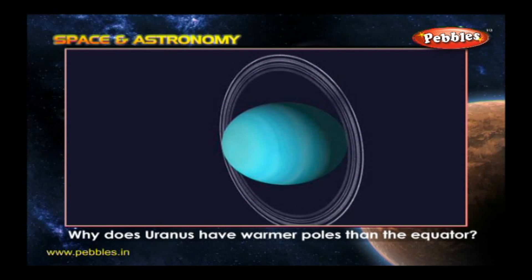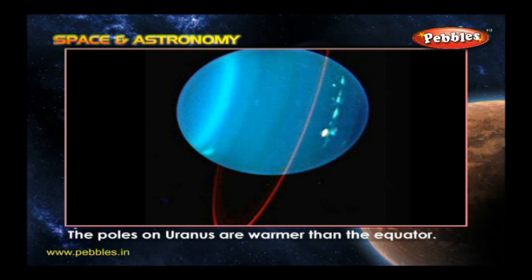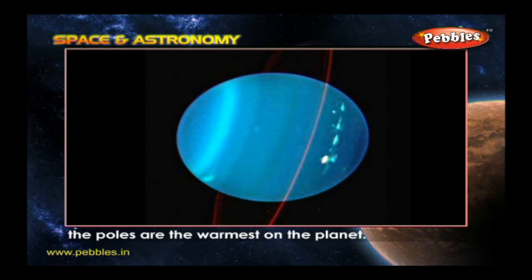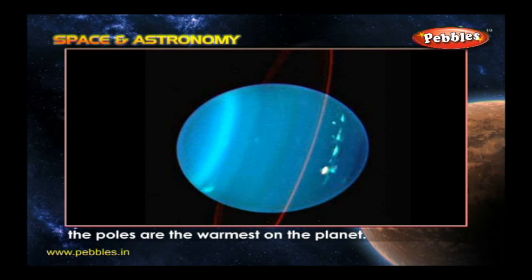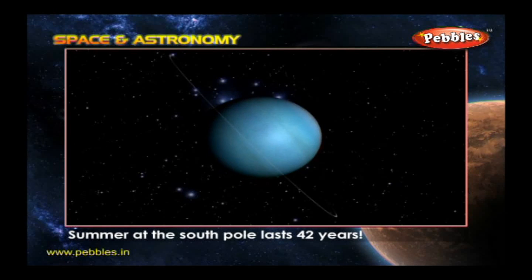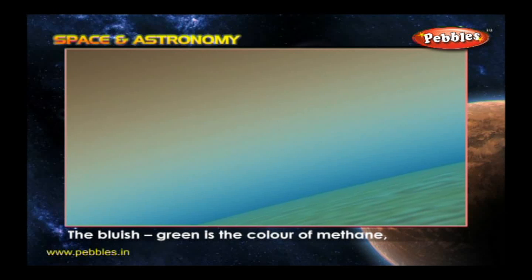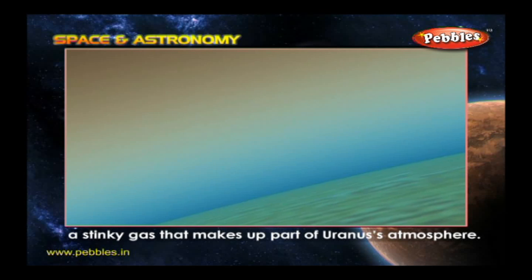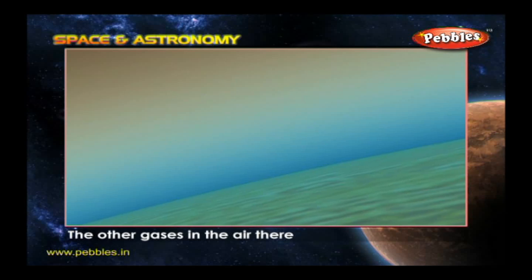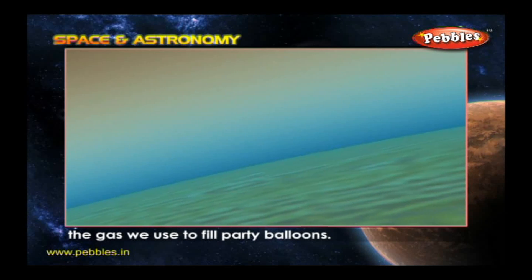Why does Uranus have warmer poles than the equator? The poles on Uranus are warmer than the equator because Uranus is tilted on its side, making the poles the warmest part of the planet. Summer at the South Pole lasts 42 years. Why is Uranus blue? The bluish green is the color of methane, a stinky gas that makes up part of Uranus's atmosphere. The other gases in the air are hydrogen and helium — the gas we use to fill party balloons.